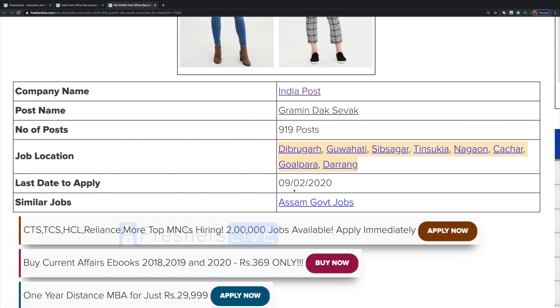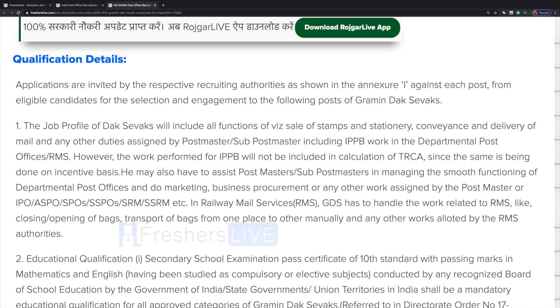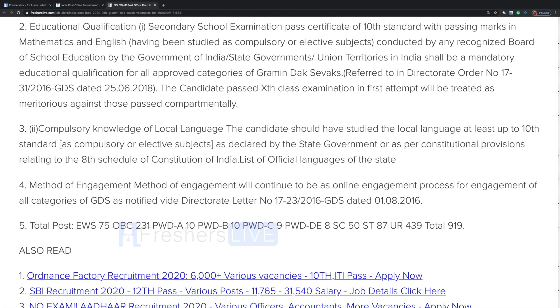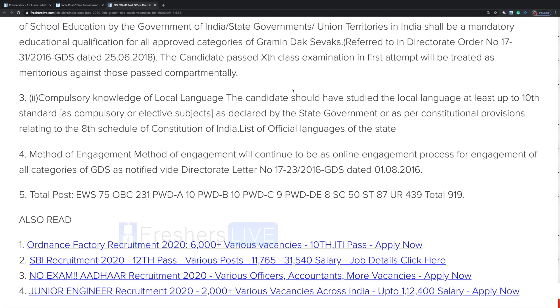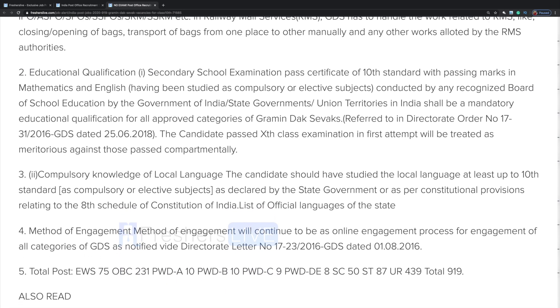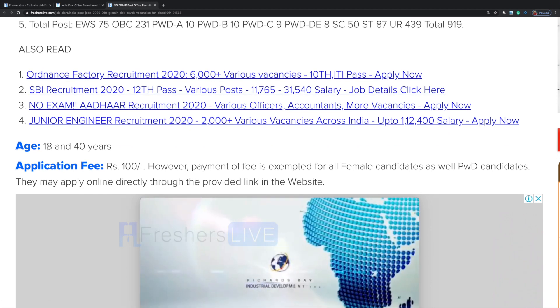Last date to apply is 9th February. The educational qualification is secondary school examination pass certificate of 10th standard, in which you should have taken maths and English as compulsory subjects. The selection will be based on your 10th score, so there is no entrance exam. You can apply if you have passed your 10th. Age restriction is 18 to 40 years.